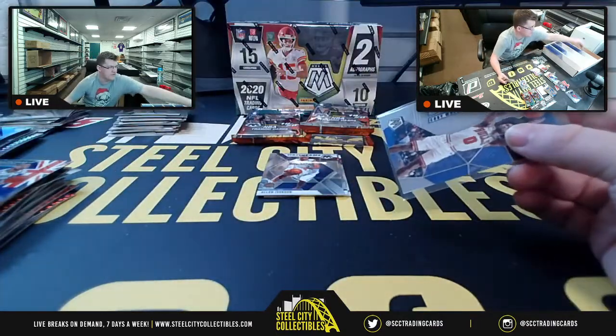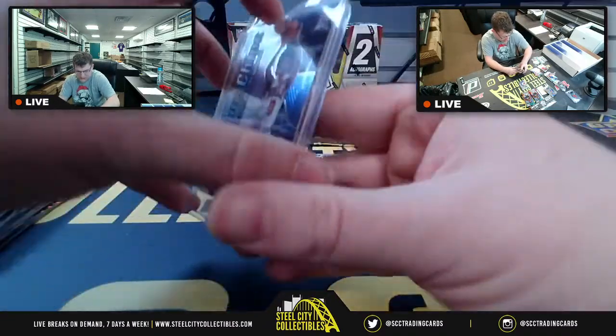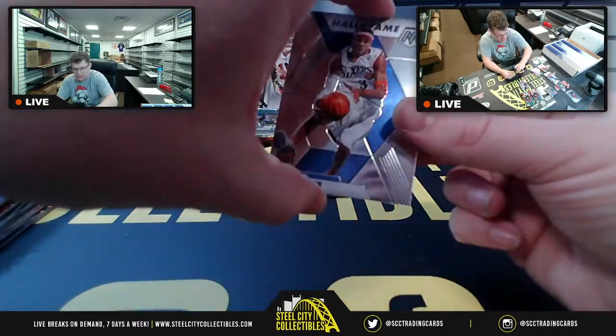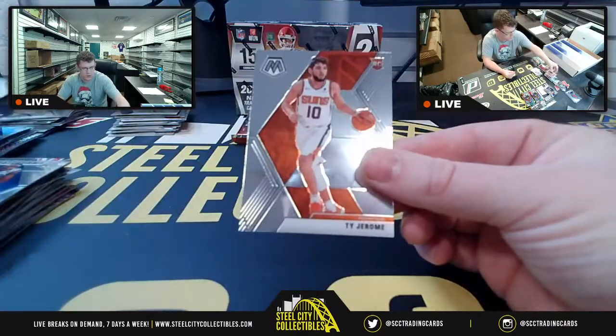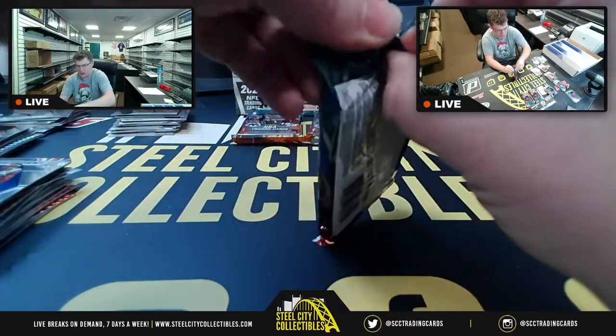Up next, one of my favorite players from the late 90s when he came in as a rookie — Allen Iverson out there in Philly, the Answer. Jalen Powell, Ty Jerome. Three more packs in basketball before we get to football.